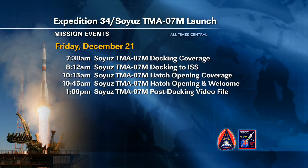Docking coverage for tomorrow will begin at 7:30 a.m. Central time, and docking is planned for 8:12 a.m. Central. Then several hours later we'll have the hatch opening and welcoming ceremonies aboard the space station.